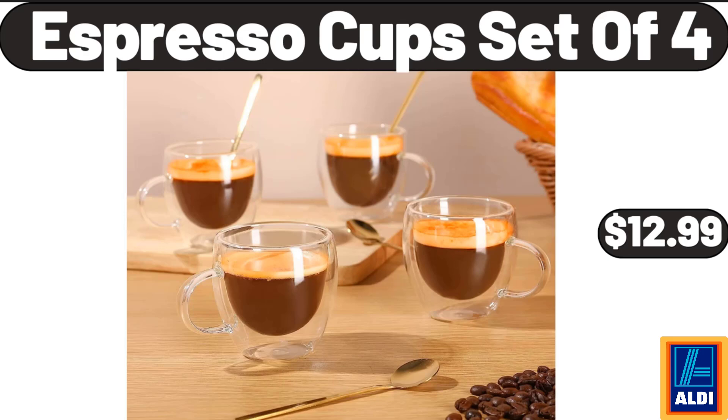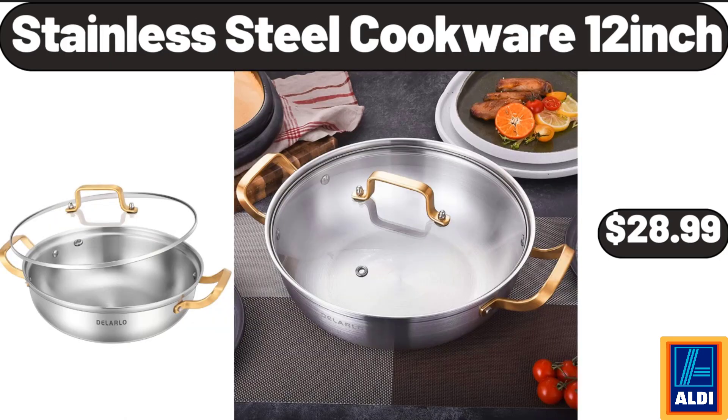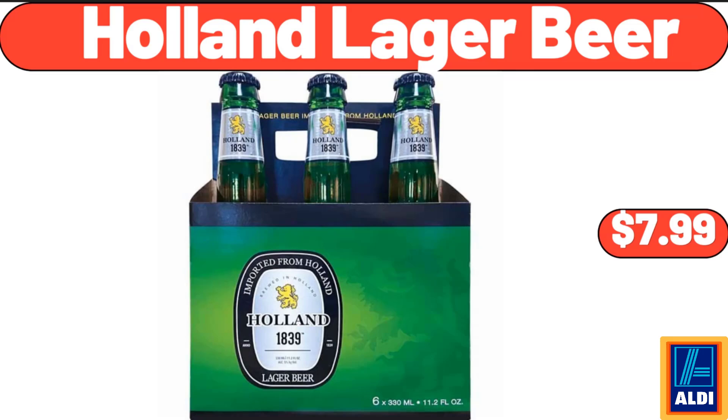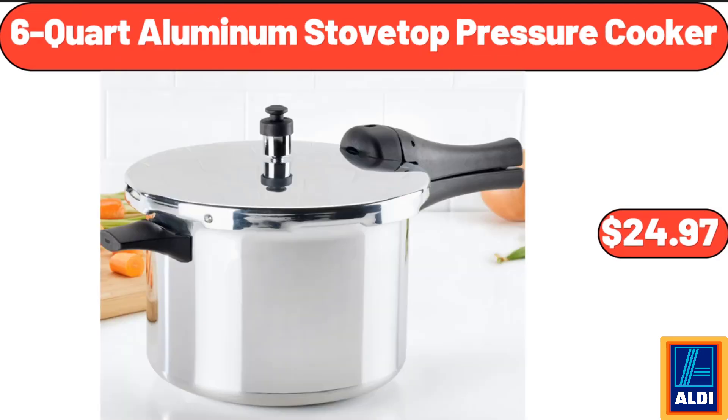Espresso Cup Set of 4, $12.99. Retro Toaster Oven, $59.99. Stainless Steel Cookware 12 Inch, $28.99. 24 Pack Microfiber Cleaning Cloth, $5.99. Holland Lager Beer, $7.99. Glass Drinks Dispenser, $34.99. 6 Quart Aluminum Stovetop Pressure Cooker, $24.97.